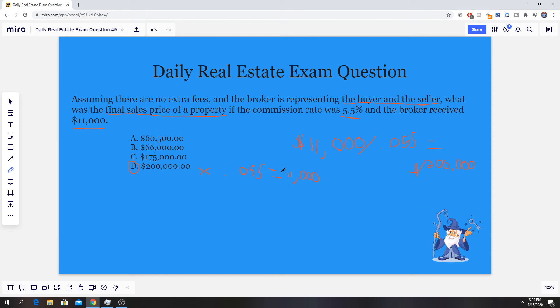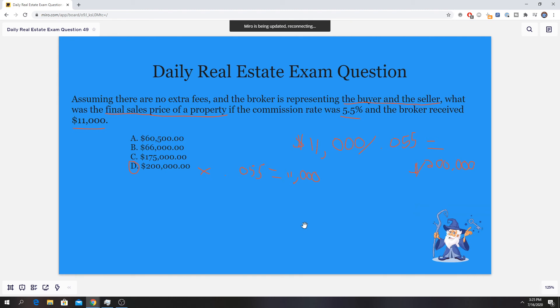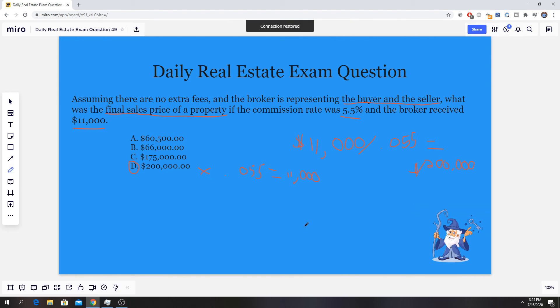That's a neat little trick to double check your work. This is like a reverse commission problem, which is why people struggle with it — it's not the traditional problem where you just multiply the sales price by the commission rate. That's the bread and butter commission problem. This is more of an advanced commission problem.